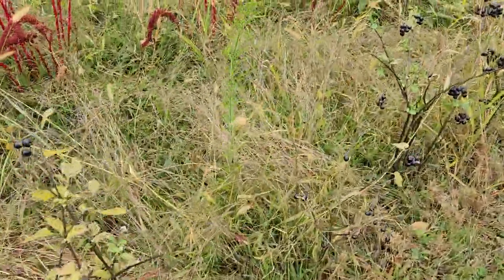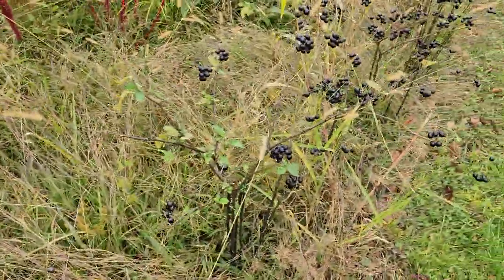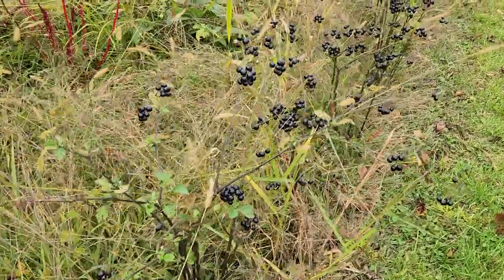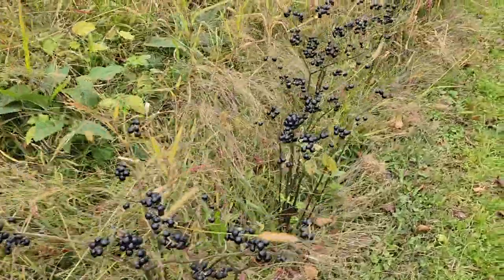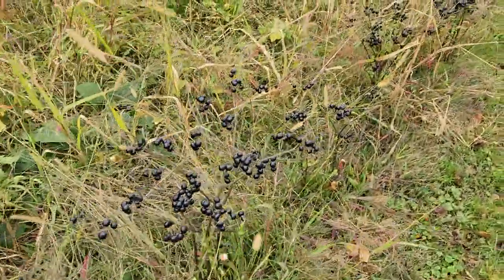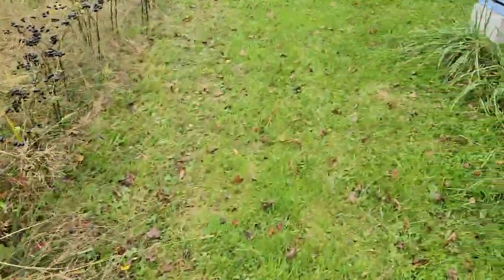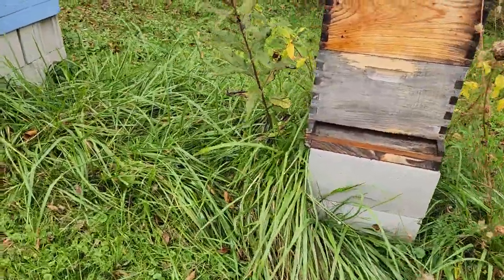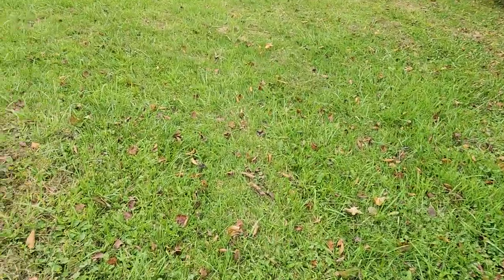And the huckleberries — I'm told these huckleberries have to have a frost. It still feels kind of hard — yeah, cause that was not good at all. Yuck.